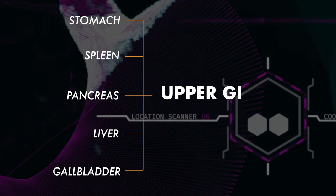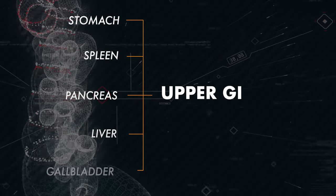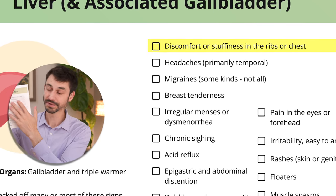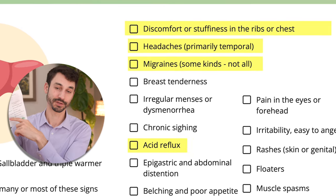Upper GI in traditional Chinese medicine very often is a result of the stomach, spleen, pancreas, and liver and gallbladder having issues. You can see right here a lot of what we're talking about: discomfort or stuffiness in the chest and the ribs, headaches, migraines, chronic acid reflux, chronic indigestion. Another sign and symptom people often have when they have upper GI issues is chronic sinusitis, sinus infections, stuffy noses — and the reason for that is the disruption of the gut mucosa and the chronic inflammation that is often the result of a poor diet over a long period of time. You're just seeing downstream and upstream effects, so to speak.